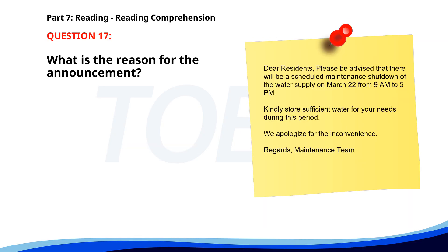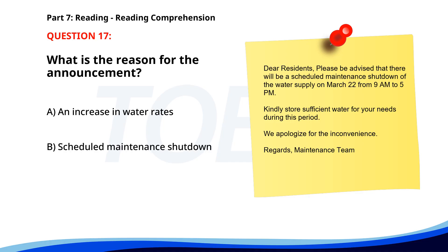Number seventeen. 'Dear residents, please be advised that there will be a scheduled maintenance shutdown of the water supply on March 27th, from 9 a.m. to 5 p.m. Kindly store sufficient water for your needs during this period. We apologize for the inconvenience. Regards, Maintenance Team.' What is the reason for the announcement? A. An increase in water rates. B. Scheduled maintenance shutdown. C. A new water supply system. The correct answer is B: Scheduled maintenance shutdown.